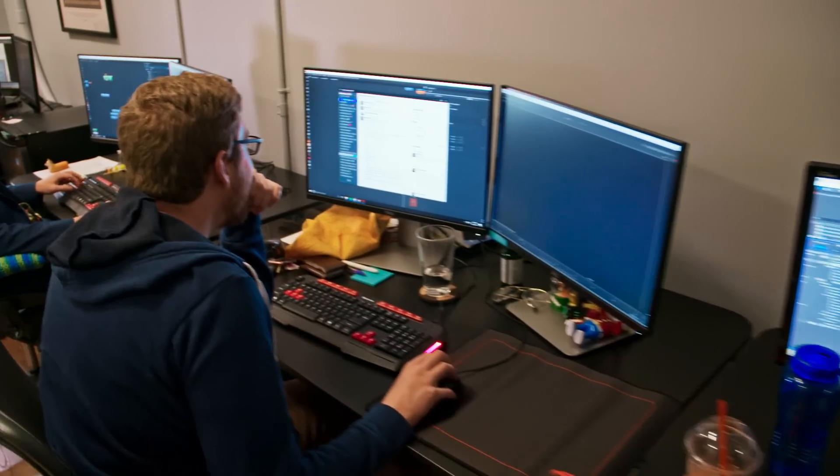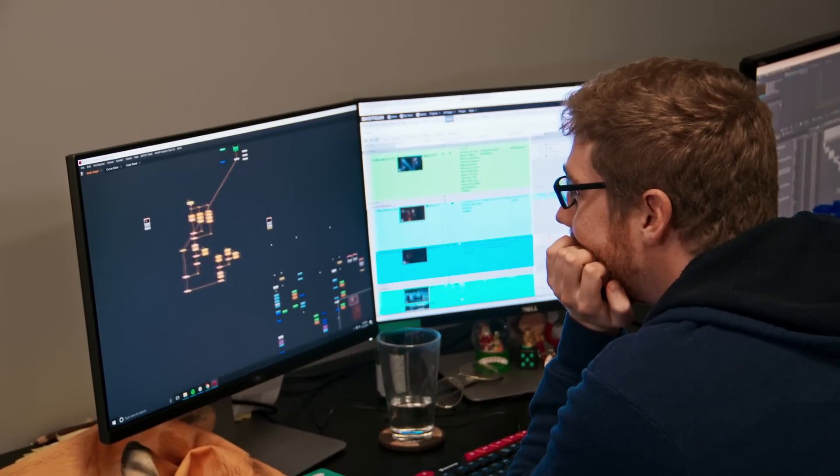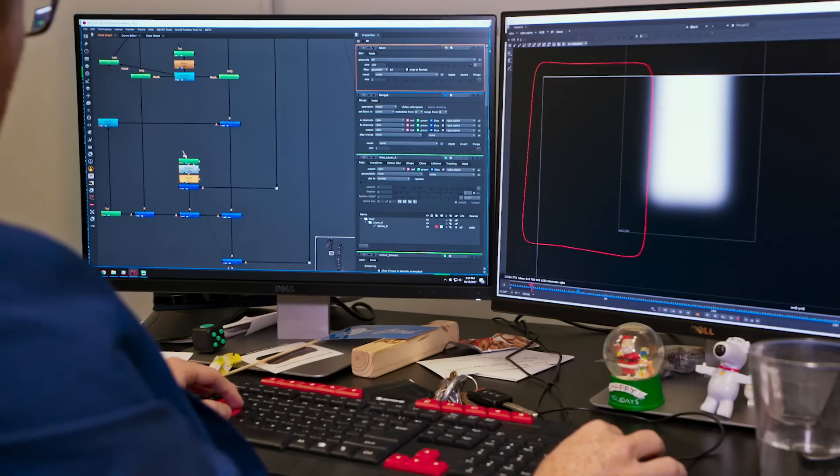This is a bullpen where a lot of our artists are working right now on all of our various shows. Everyone down here is currently working on compositing tasks, either in After Effects or Nuke.